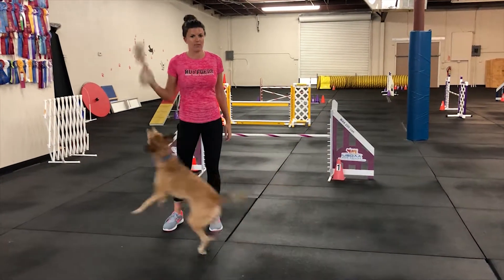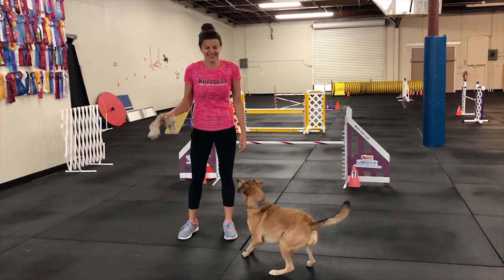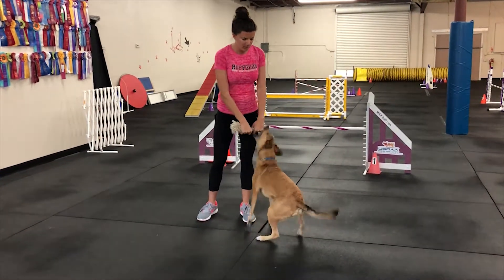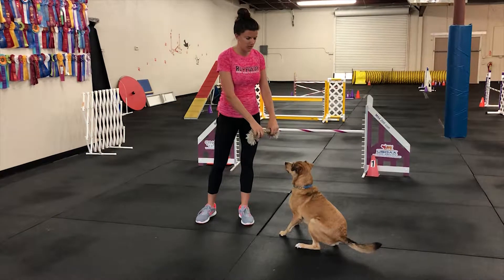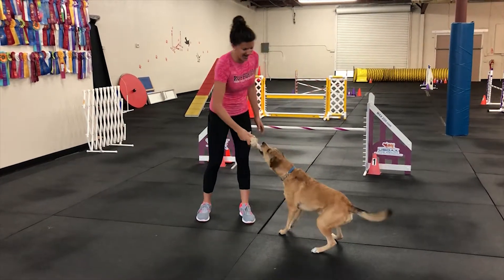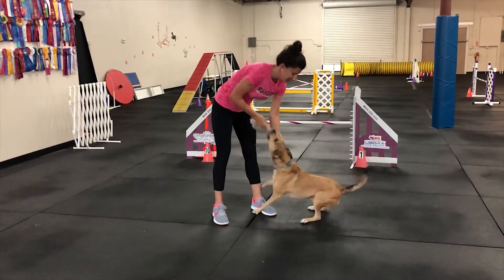So he should not grab this unless he's told to get it — which he's trying to learn. I'm going to bring it down, and if he goes for it I'm just going to take the toy away. So eventually I'll say 'get it.' Good boy! And then he can have the toy.